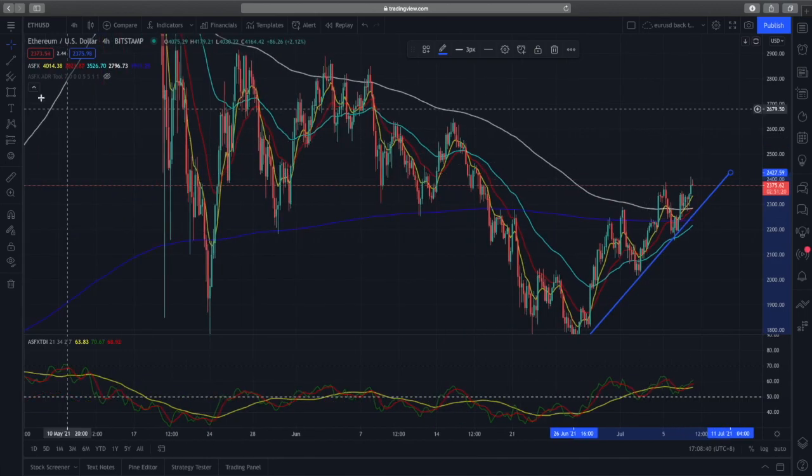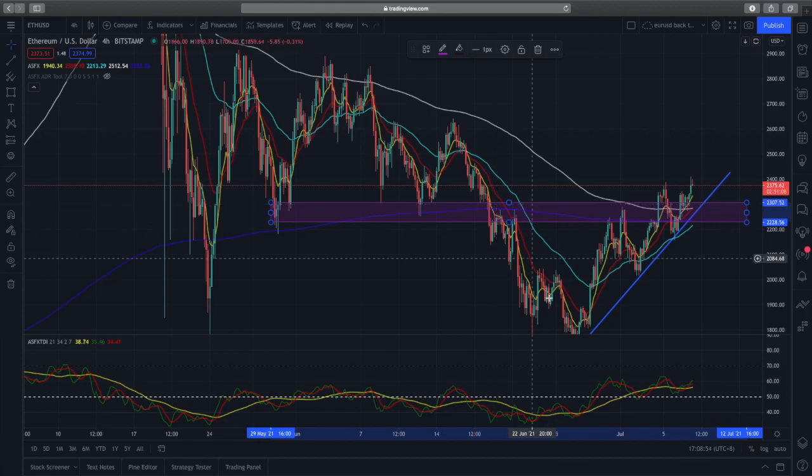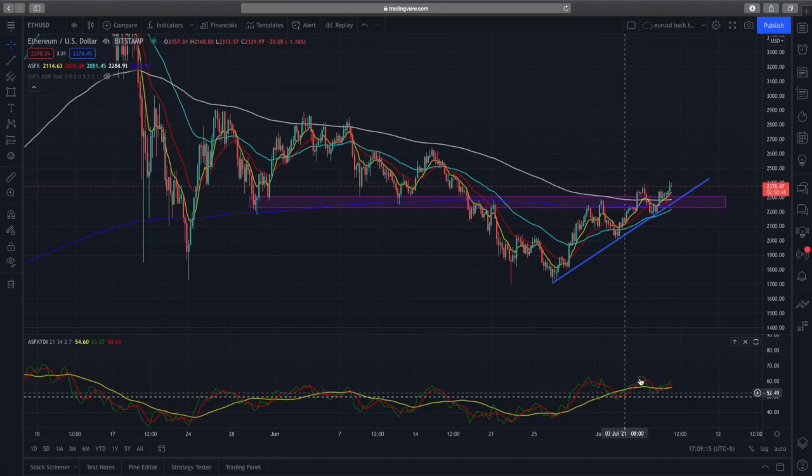Zooming out, there is a heavily contested support zone to the left. Buyers were coming in at this support zone trying to push prices higher, and when it eventually broke it became a resistance zone back in July. Recently prices broke up through it, retested, and buyers pushed prices back above it. If we can maintain price action above this support zone, I believe Ethereum can go much higher.